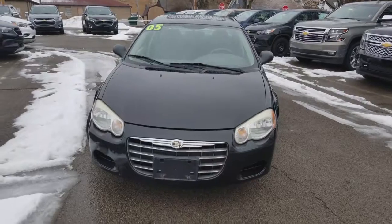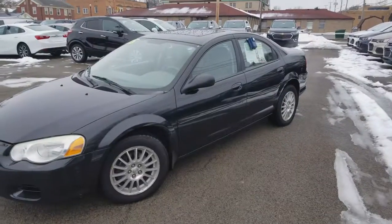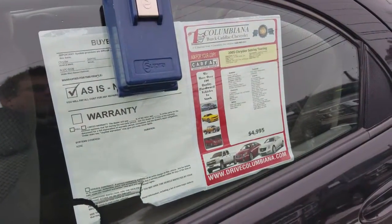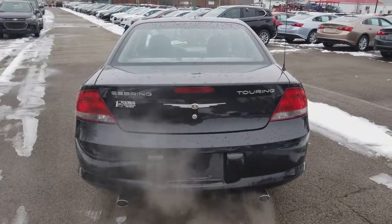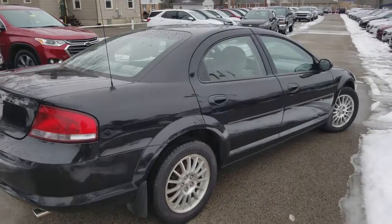Here's a nice look at the front end. You've got your Chrysler emblem there on the front. Moonroof on top. Once again, a look from the driver's side. Here is a look at the sticker — 2005 Chrysler Sebring Touring, $49.95 on my lot. And here's a look at the back. You've got your dual exhaust on the back of this V6 Touring. Very nice. And a look at the passenger side.